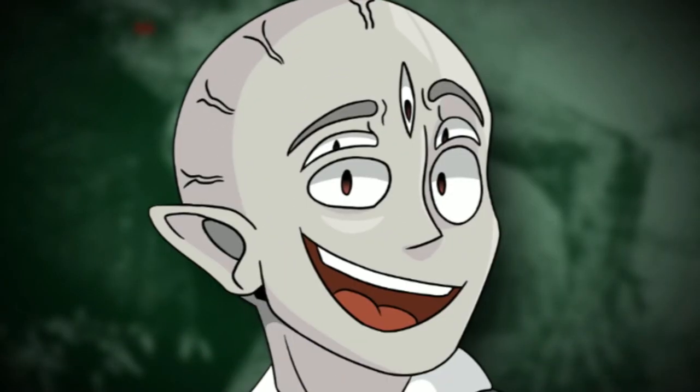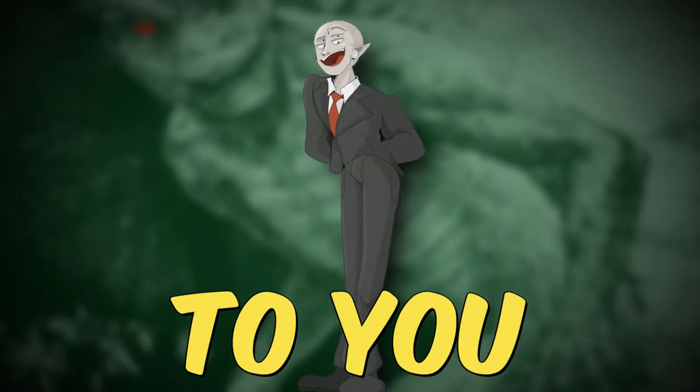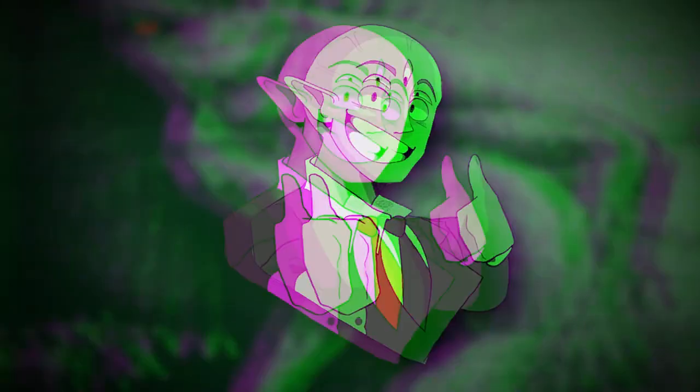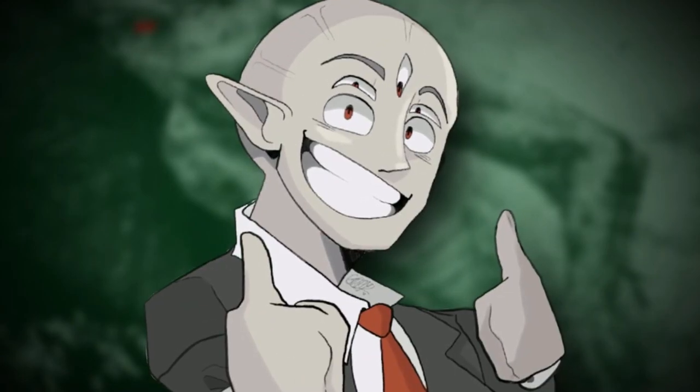Hey everyone, and welcome back to the channel! Today I'm going to be explaining to you Backroom's Level 41, aka The Draining Darkness. Hope you enjoy the video, let's get into the explanation.